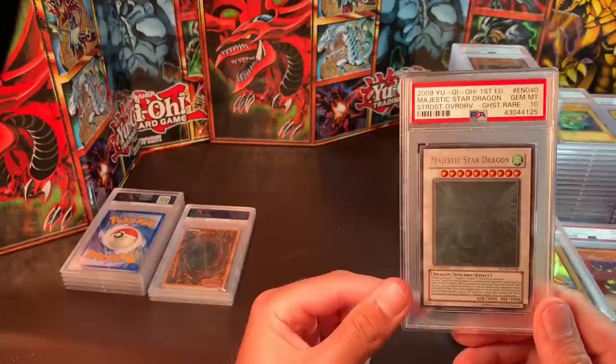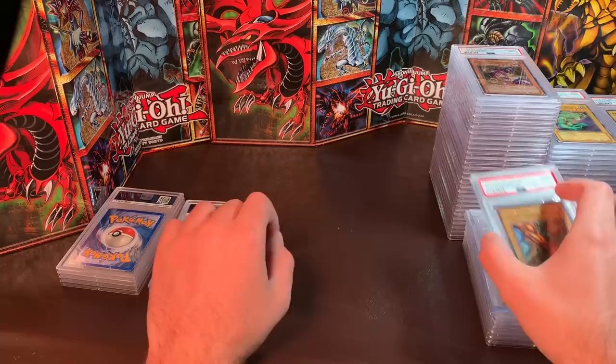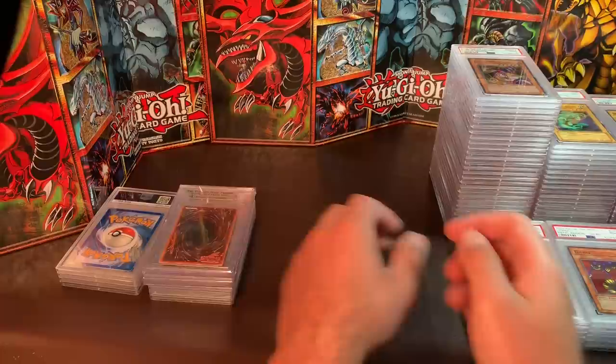Majestic Star Dragon — I think this is a Pop 6 now — Gem Mint 10, and I would like $800. Then we have some Exodia limbs: a PSA 9 left leg and two BGS 9 left legs, all first edition. I would like $350 each.